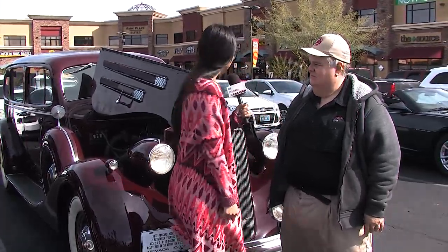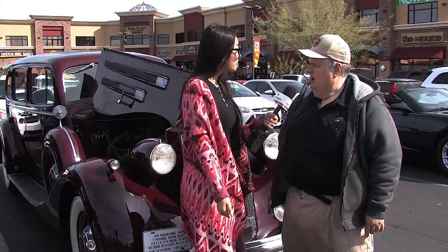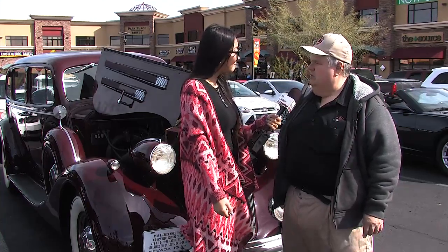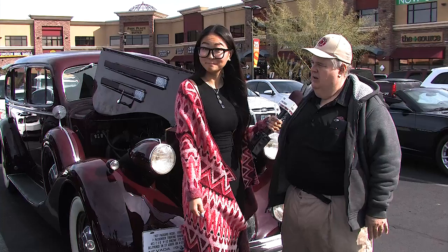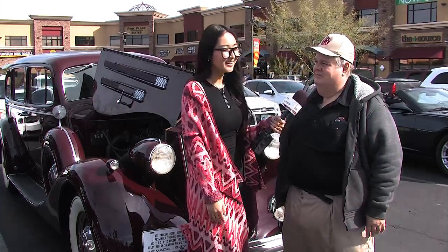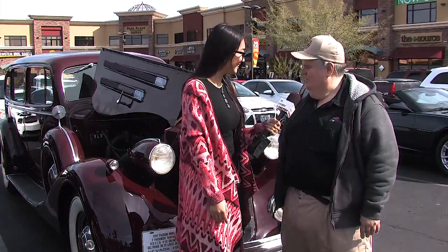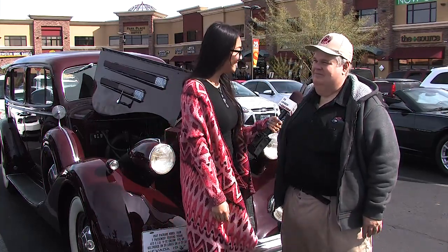Let's talk about the interior. It's a great gray cloth — original from 80 years ago, never been redone. It's like a moving museum, functional fine art.